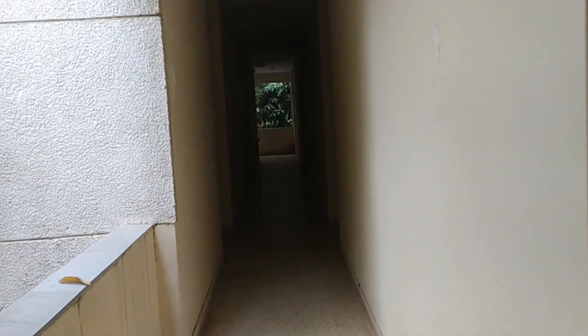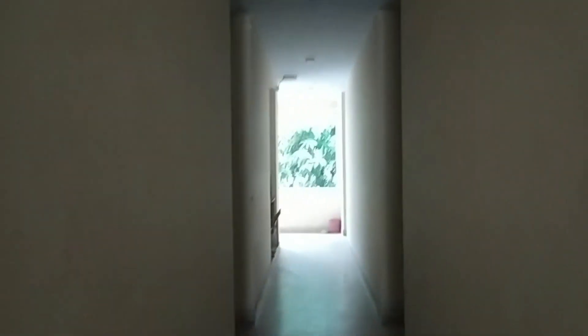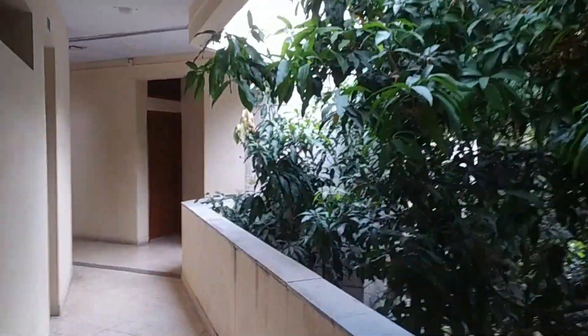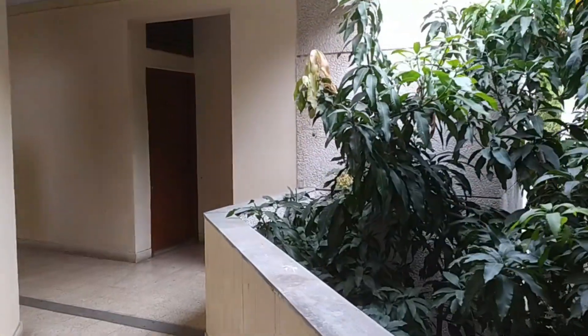B Block. And this used to be my room — P311. It is great to see all the changes in Hall 7.